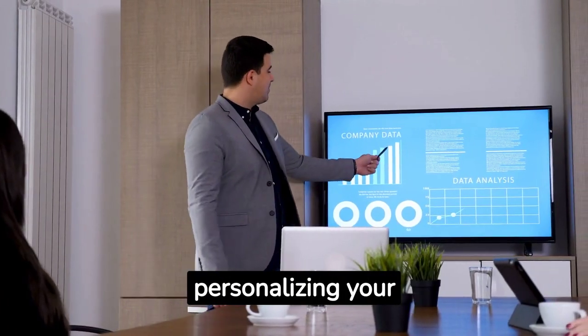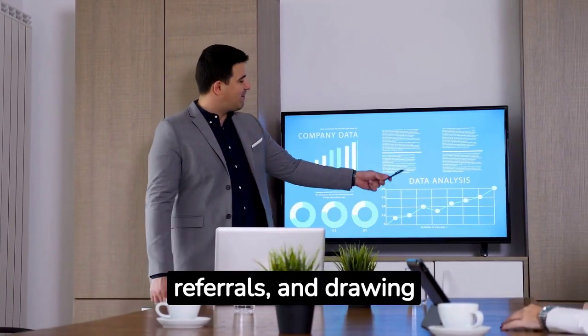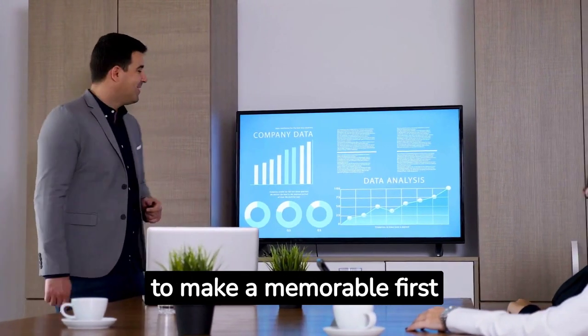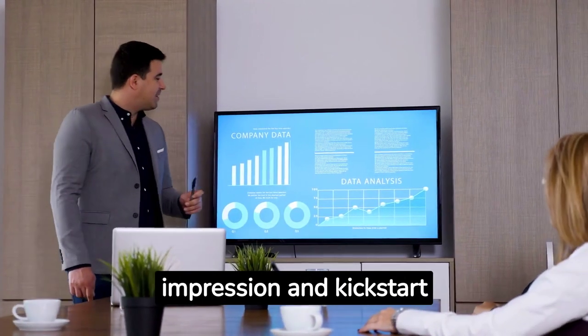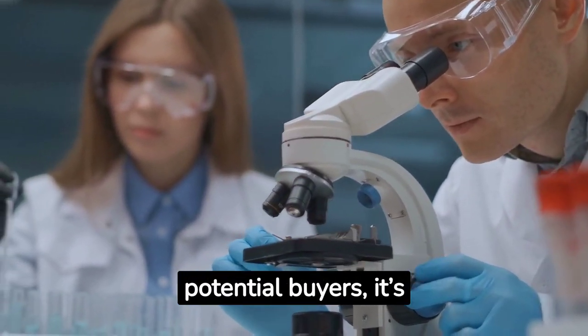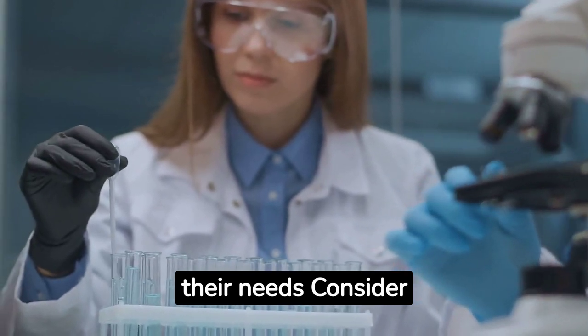By understanding their needs, personalizing your approach, leveraging referrals, and drawing inspiration from real-world examples, you'll be equipped to make a memorable first impression and kick-start successful sales conversations. Before reaching out to potential buyers, it's essential to research and understand their needs. Consider the following strategies.